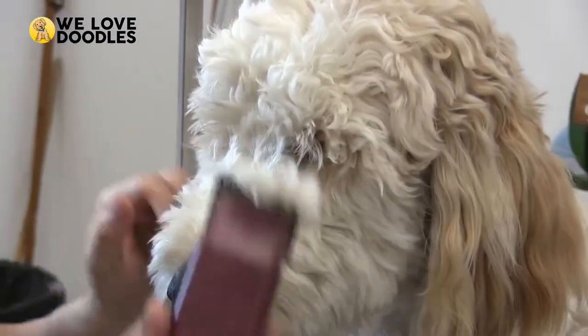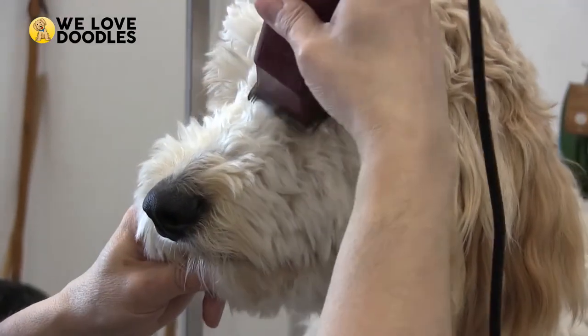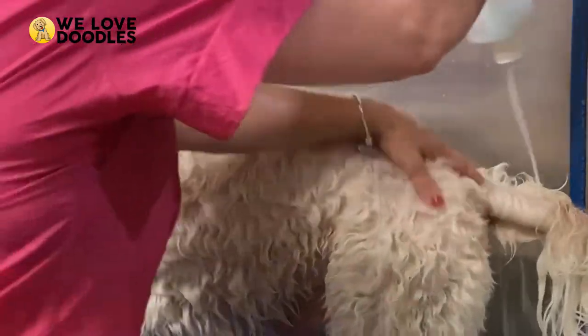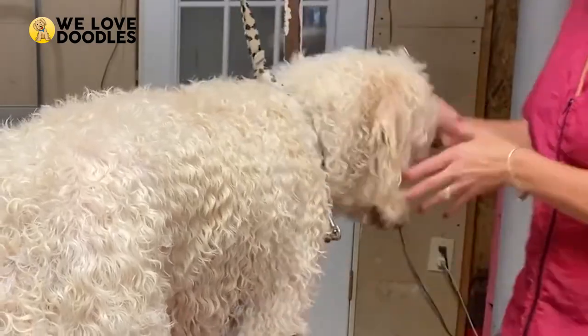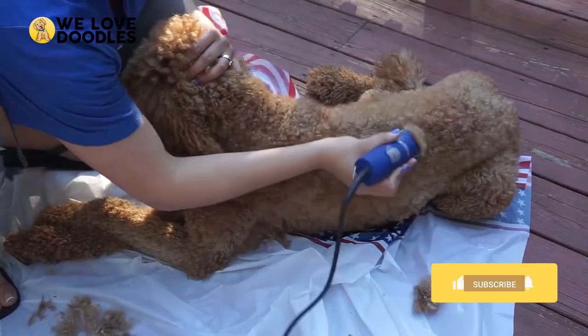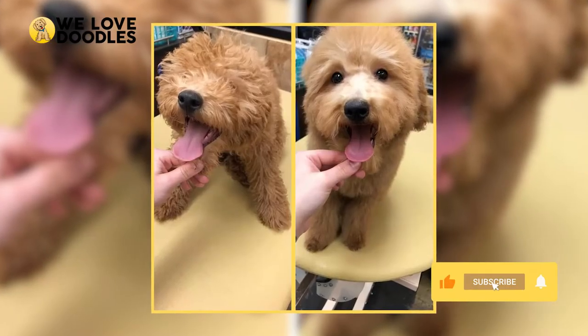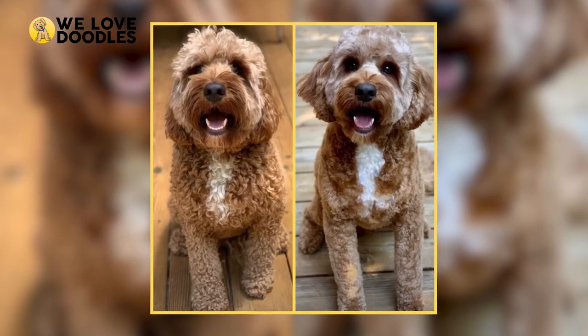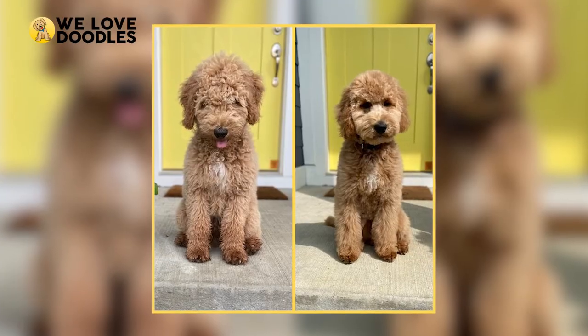As a result, many Golden Doodle owners go the extra mile and give their pet a professional haircut to give them a little more style, as well as allowing them to brush and clean their dog less without causing issues. With that in mind, here are some of the best, coolest, and weirdest haircuts you can give your doodle so that you can focus less on maintenance and more on having fun with your furry friend.